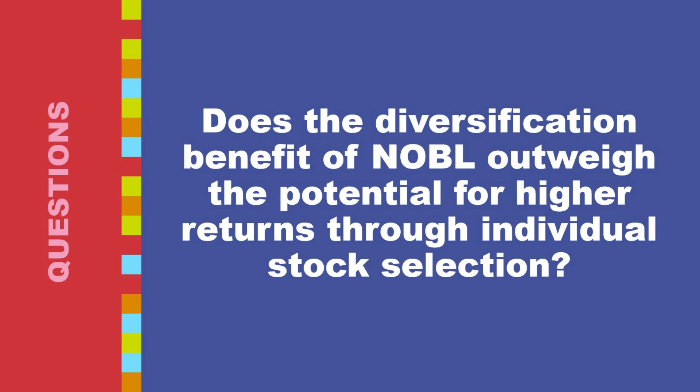Individual stock selection offers potentially higher returns if you carefully select high-growth stocks with strong fundamentals, along with greater control and the ability to customize your portfolio. On the downside, investing in individual stocks carries higher risk of significant losses, requires thorough research and ongoing monitoring, and trading commissions can add up over time.